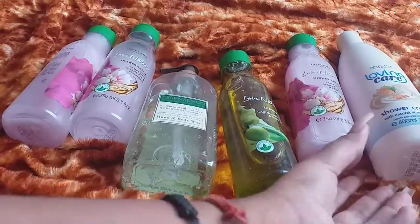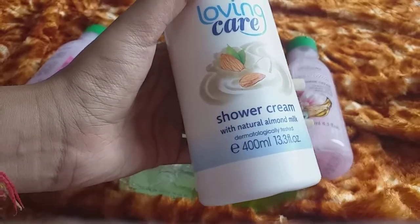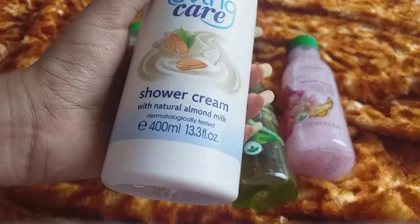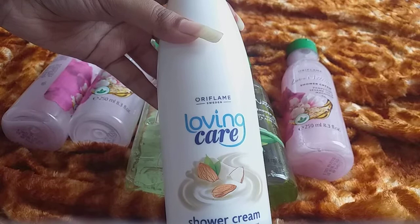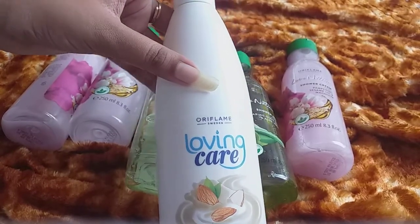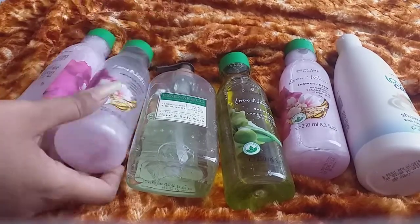Next I have a shower cream from the Loving Care range — it has almonds and milk. If you are not allergic to aloe vera, you can use it. This is a 400ml product and its MRP is ₹649. This is suitable for the whole family, so if you have a baby at home you should try this product. It nourishes skin and also provides softness.